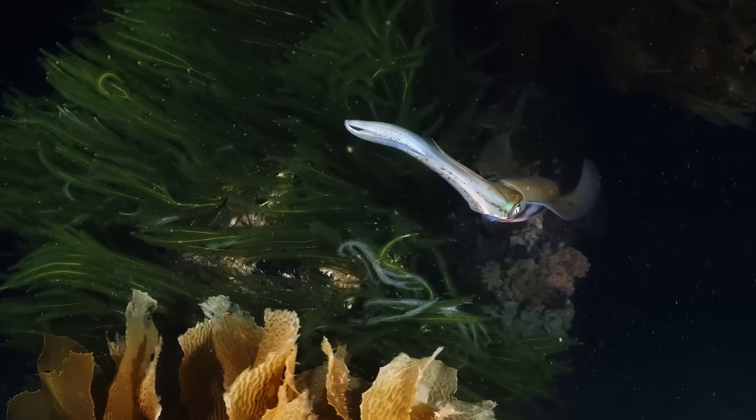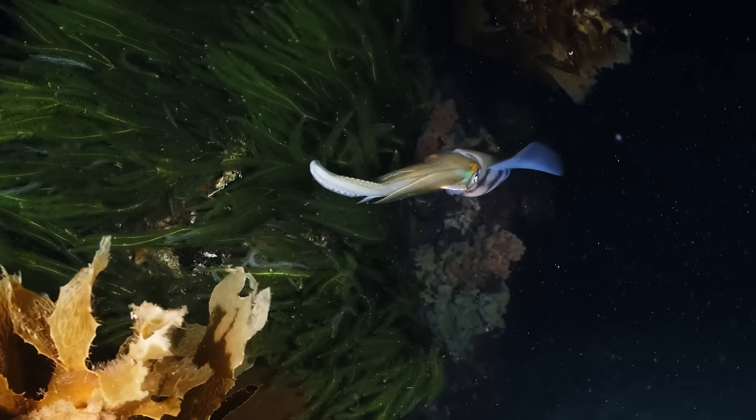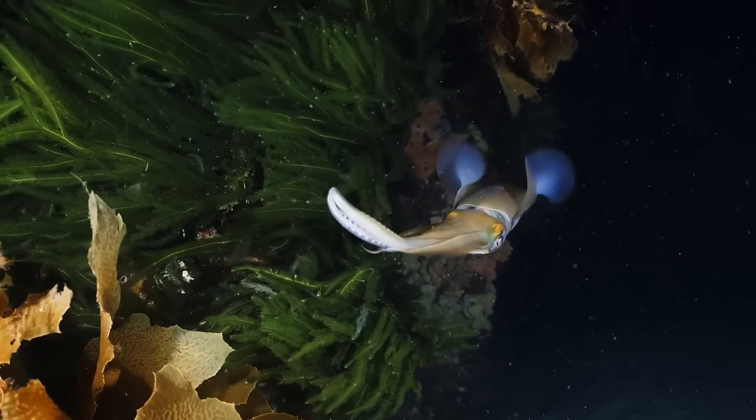Additionally, when squid eat tiny marine life, like plankton, they help control those populations, preventing overgrowth that could harm the ocean.